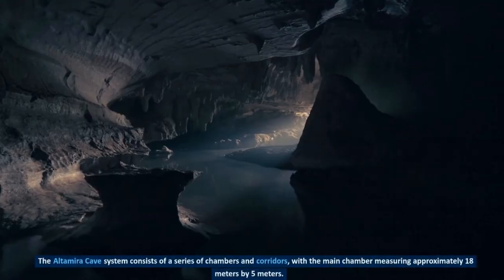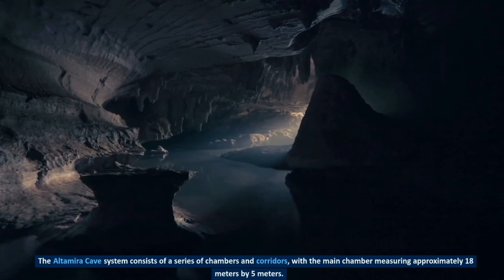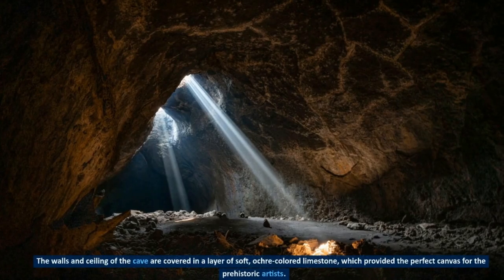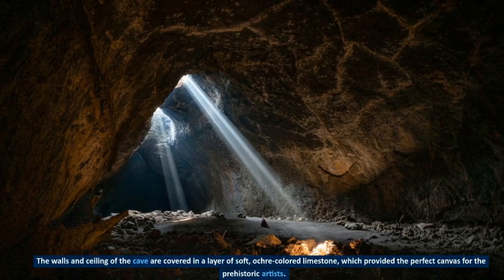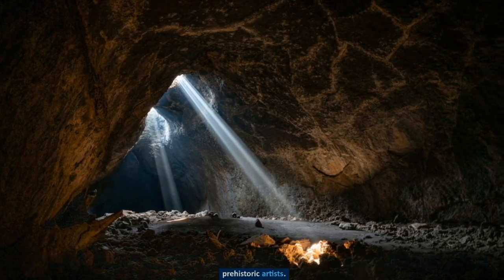The Altamira cave system consists of a series of chambers and corridors, with the main chamber measuring approximately 18 meters by 5 meters. The walls and ceiling of the cave are covered in a layer of soft, ochre-colored limestone, which provided the perfect canvas for the prehistoric artists.